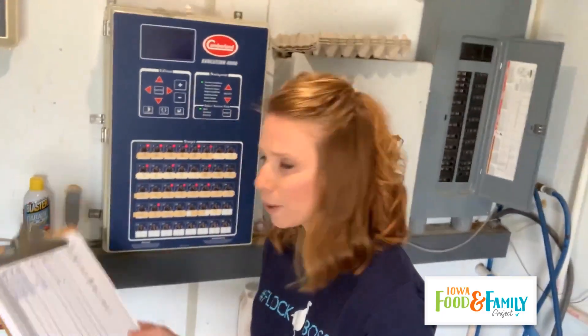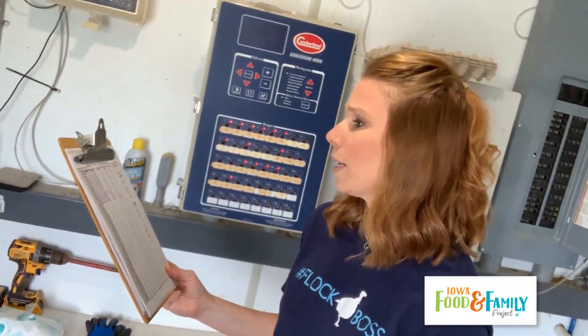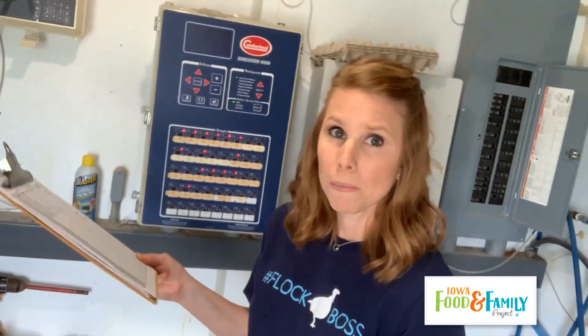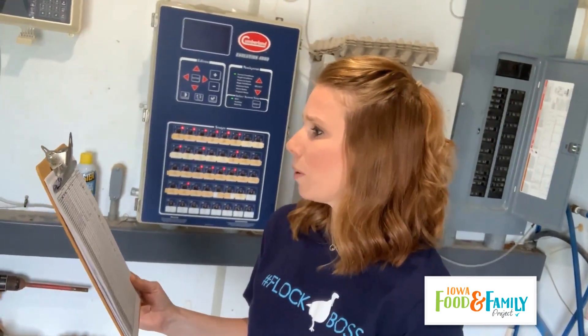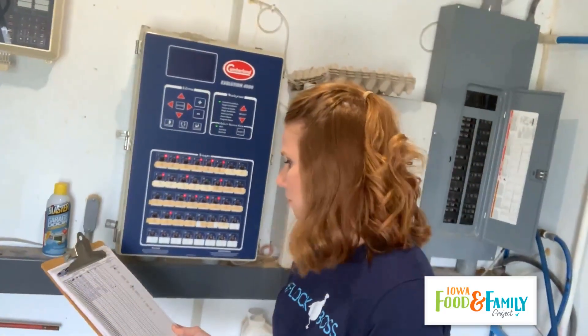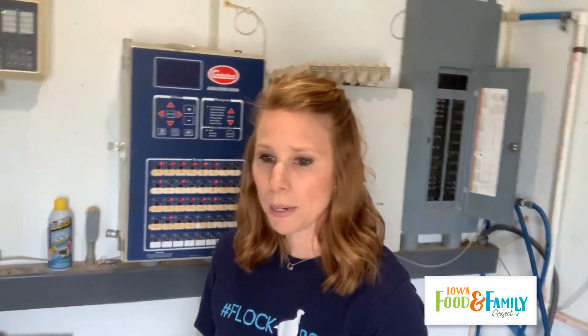Every morning I write down on my tracking sheet all the information: the time I check them, the target temperature, the actual temperature, and their water usage. If we see a drop in water usage we think something might be wrong and keep a closer eye on them. We also record death loss — we do lose some turkeys due to health, as some just aren't quite as strong and don't thrive. We record that and any medications or vitamins we give them.